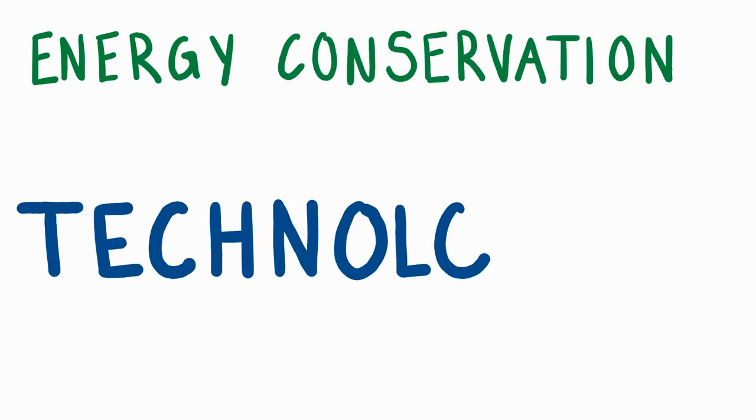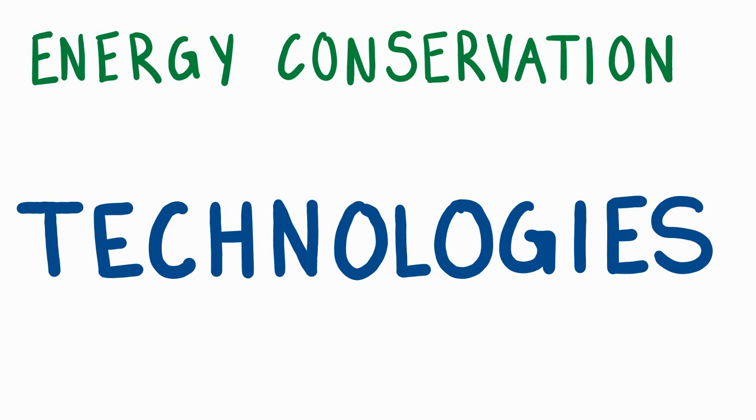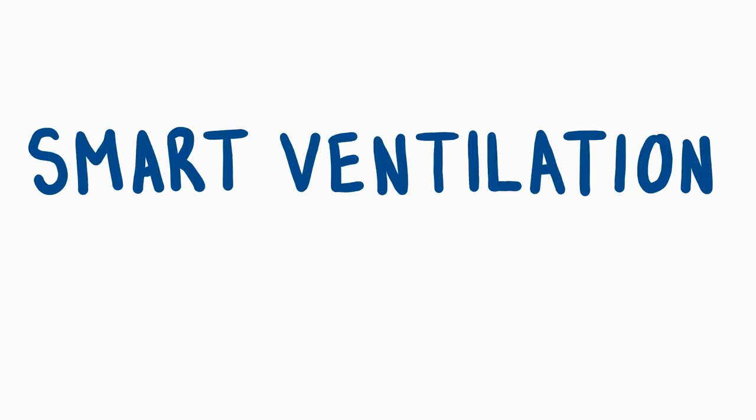Puesta del Sol tackles energy conservation in a few different ways. I'm going to explore two of them: smart ventilation and on-off outlets.